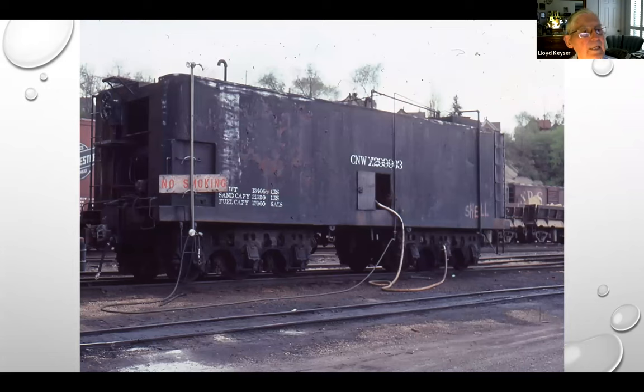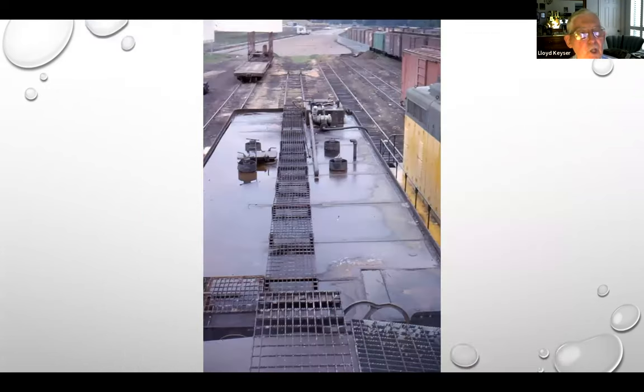It's another shot of it — very simple thing to chop up. Here's the top view showing the filler caps for the sand and diesel fuel. This is the fuel pump, and it's hooked up to this Geep. They're fueling the Geep. You can see it's a fairly good-sized yard, so there were several engines running out of here — switchers and Geeps.